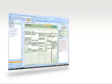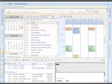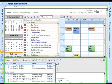Plan Plus for Microsoft Outlook is a great example. Adding Plan Plus to Outlook transforms Outlook from a way to manage email and check your schedule into a powerful planning tool. From the Plan Plus homepage within Outlook, you can manage your calendar, task list, email, and notes, all in one convenient view.